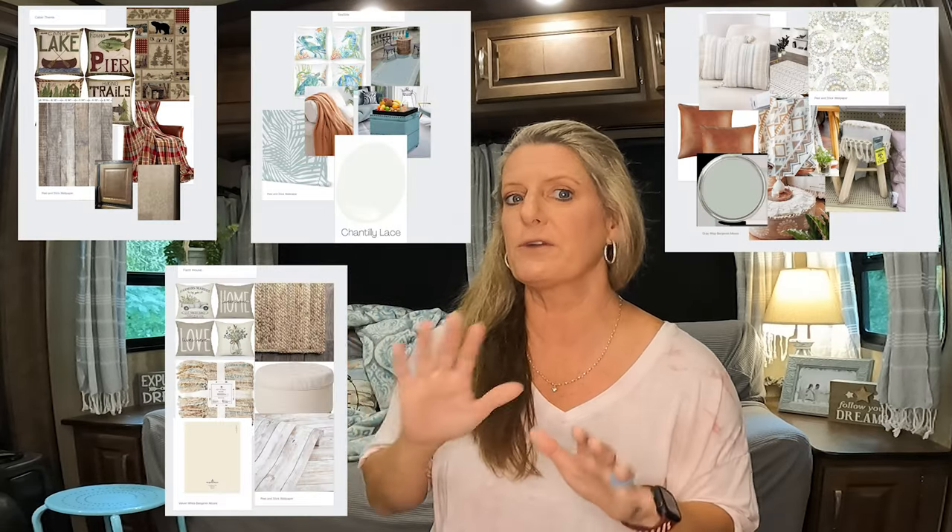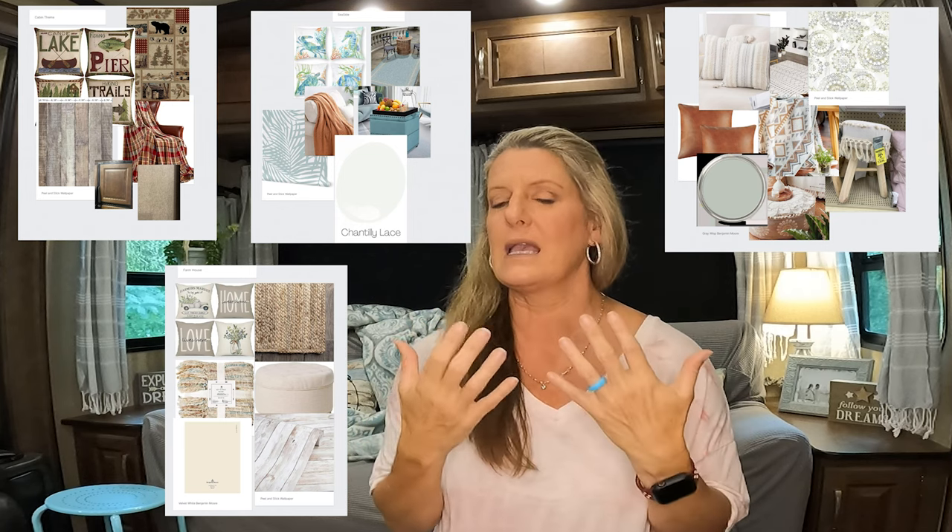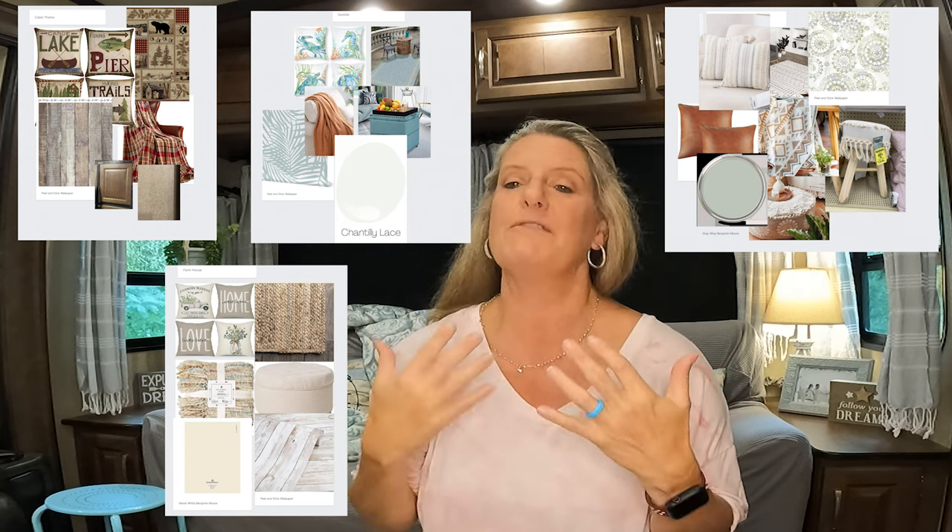I made up several mood boards here to show you visually, and I'm a visual person. Visually, it can show you what your room is going to look like and if everything is going to go together. It depends on what kind of style you want — if you want a cabin style, maybe a boho style, a farmhouse style, or even a beach themed RV. Most of you know this, but the first thing you want to figure out is what style you want. You can go to Pinterest to find this out and look through all different pictures to see what calls to you.